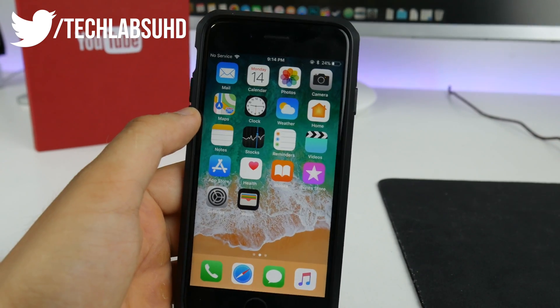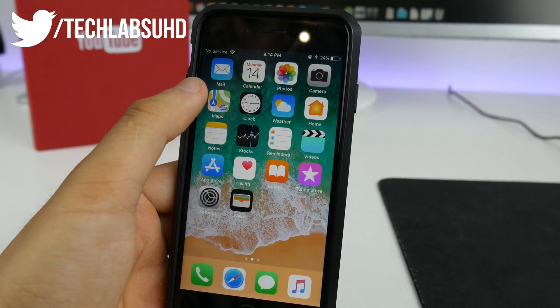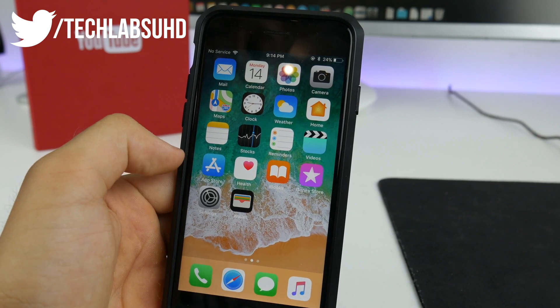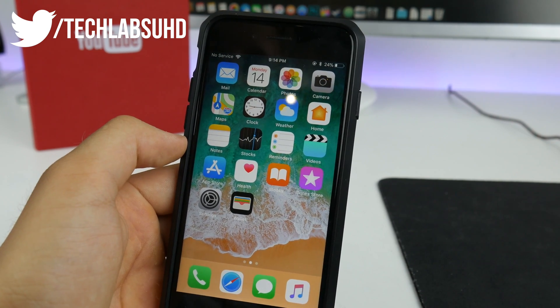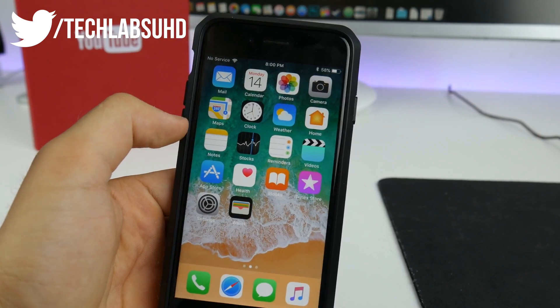The first noticeable changes are the new icons. We have a new icon for the App Store as well as for Maps, and this is how they look right now. I think they look pretty good, but I was a little bit surprised to see the new App Store icon — it looks a little bit ridiculous to me. And of course, this is how they looked before.